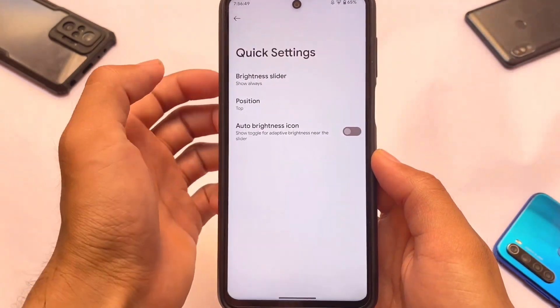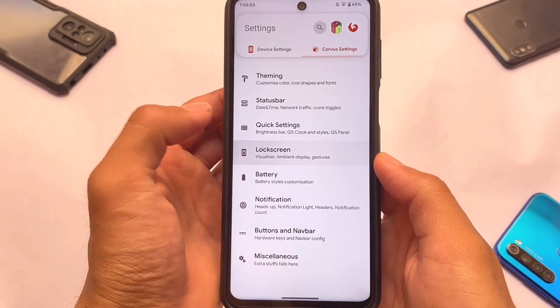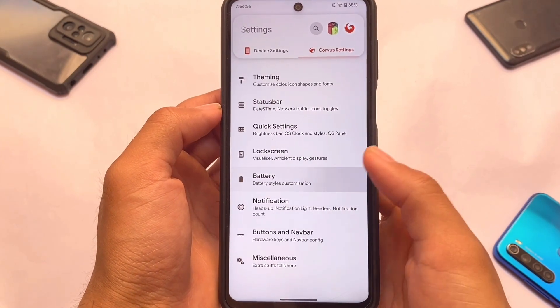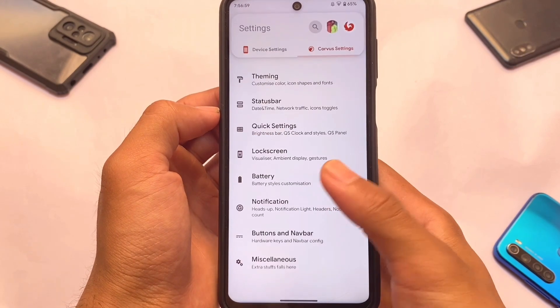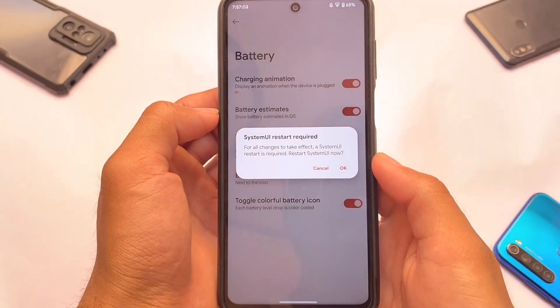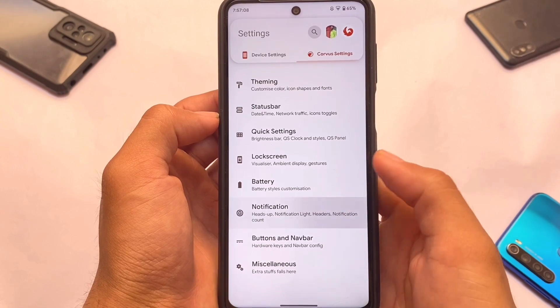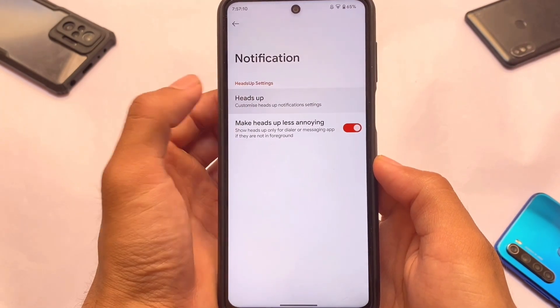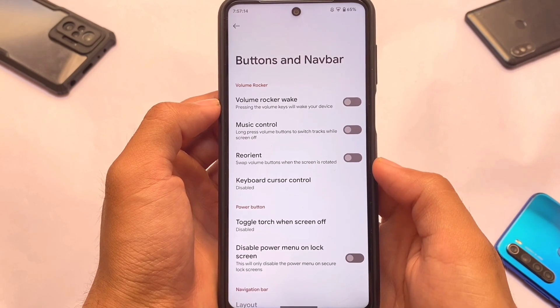Status bar customizations have only a few options — clock and date settings. Quick settings has only brightness slider-related options. Lock screen has no major changes. Battery styles include a charging animation toggle. Notification options are standard. Overall, no major customizations, but still a very good comeback.